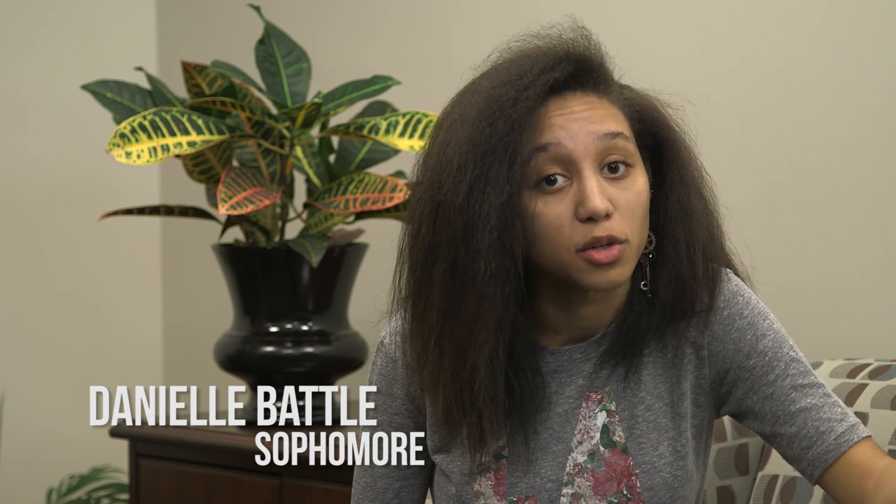Hi, my name is Danielle Battle, and I'm pretty excited about beginning my second year at GEDC. I hope you're pretty excited about either beginning or continuing your college career with us.